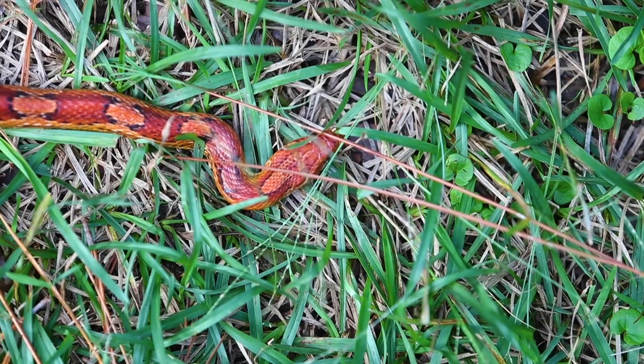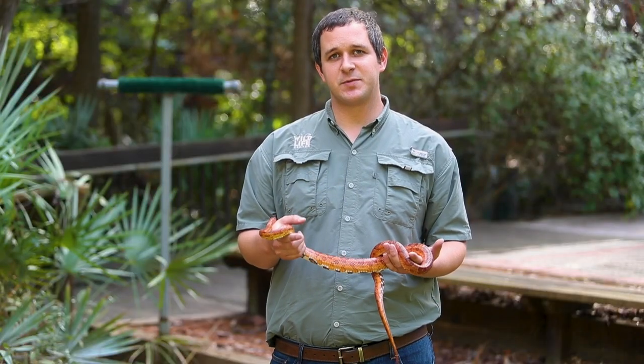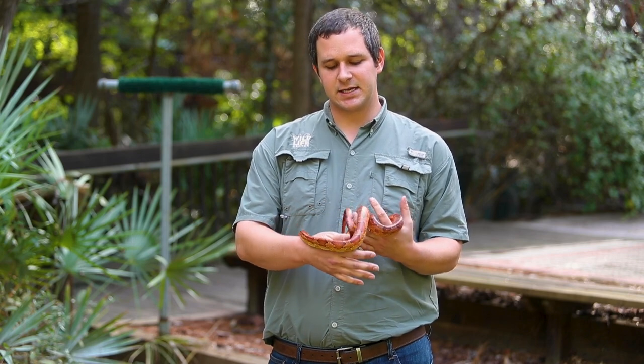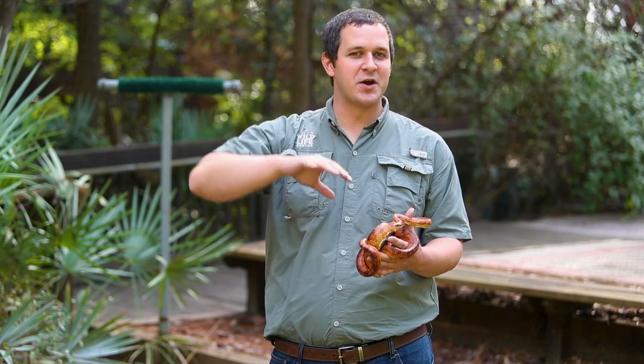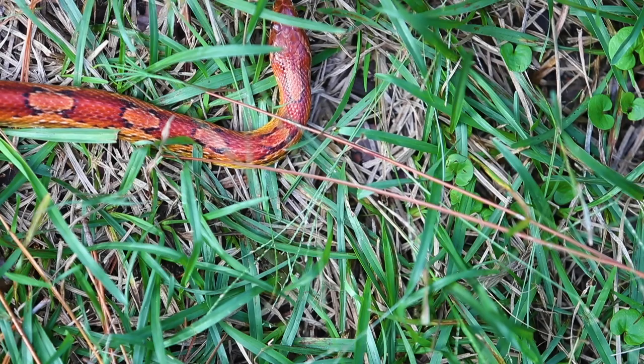This is a corn snake. Corn snakes are very closely related to rat snakes — in fact some people actually call them a red rat snake — but they are more nocturnal. They're commonly seen in barns, up on rafters. They're very good climbers. These guys are the snakes that typically spook people out because they'll sort of fall from the rafters down to the ground. But this is your typical corn snake — non-venomous, so he's not dangerous.